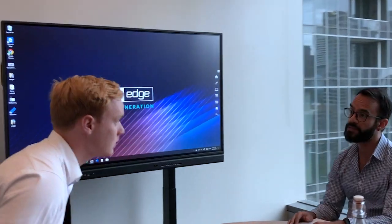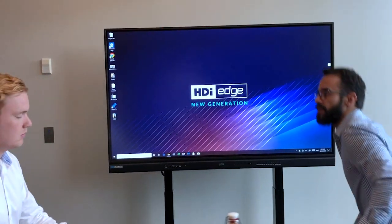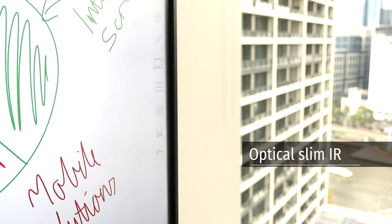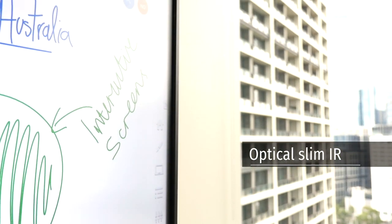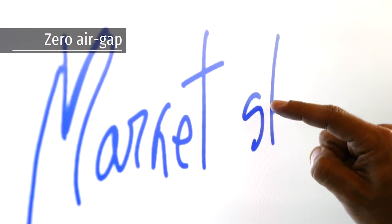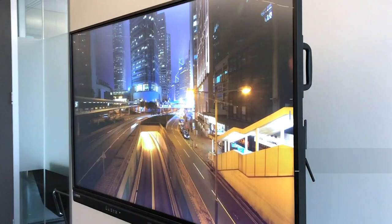Over 10 years of innovative research and development have led to the new generation HDI Edge. Utilising Optical Slim IR technology, it is the slimmest IR screen on the market. A 0.2mm micro air gap ensures that there is virtually no distance between your finger and the interaction.